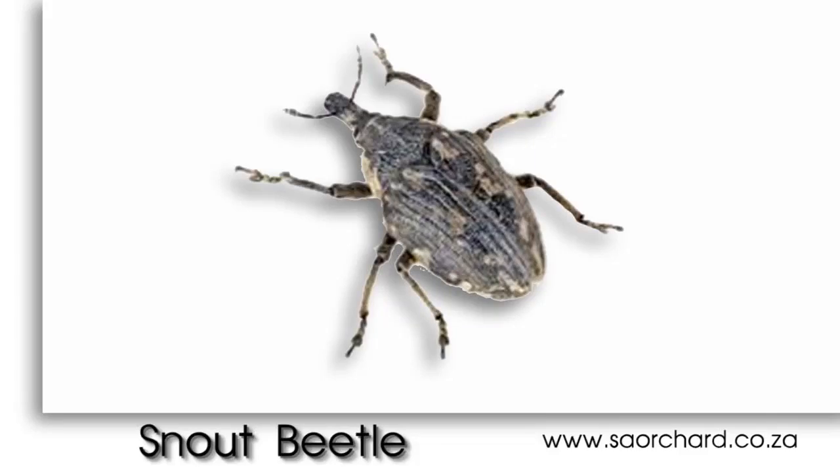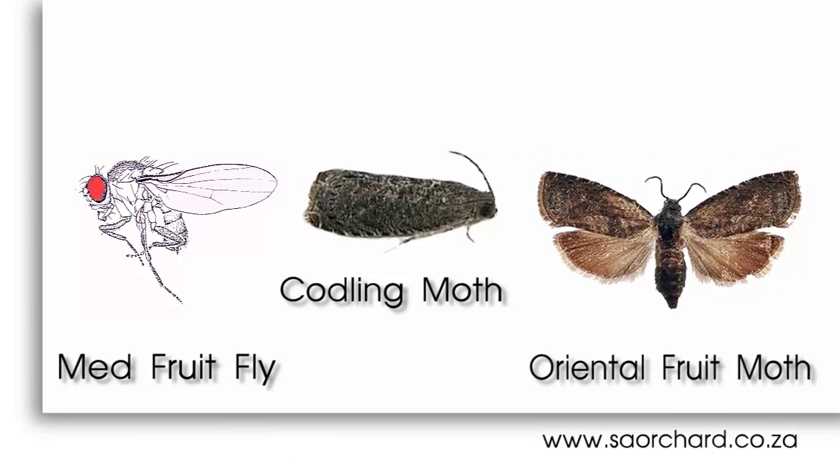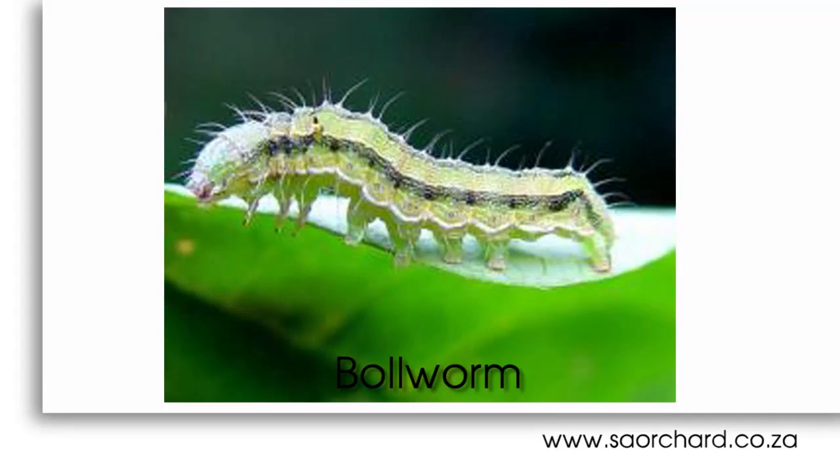Snout beetle can destroy a crop overnight, while Mediterranean fruit fly, codling moth and oriental fruit moth can destroy a crop in a week. Bollworm will do a lot of damage in one week. They may be small, but these insects are quite lethal. So let's have a look at how to stop them in their tracks.